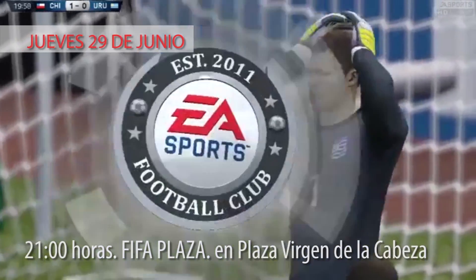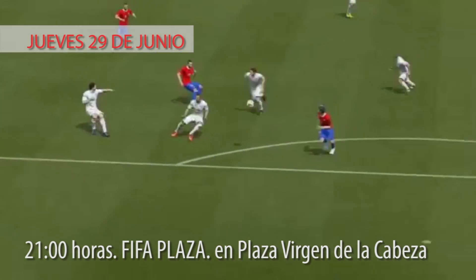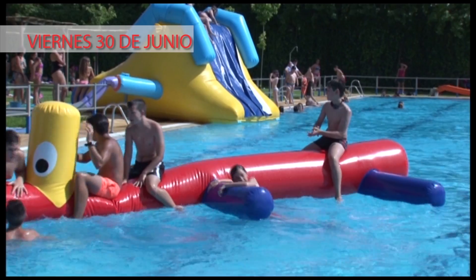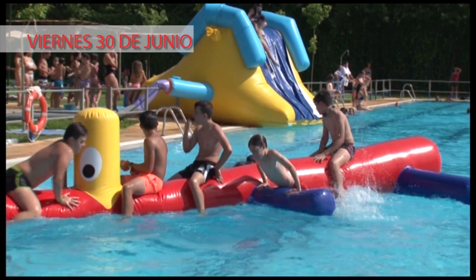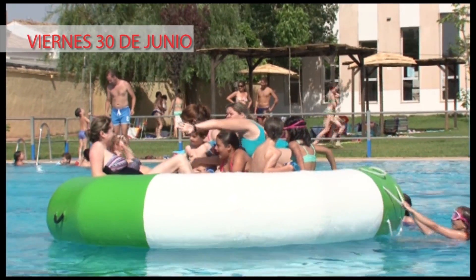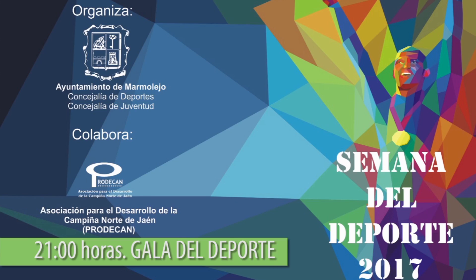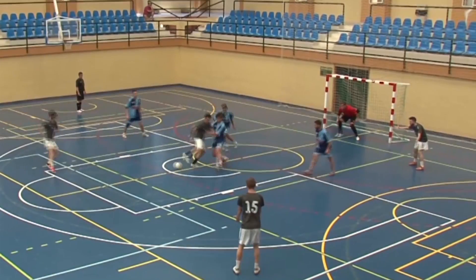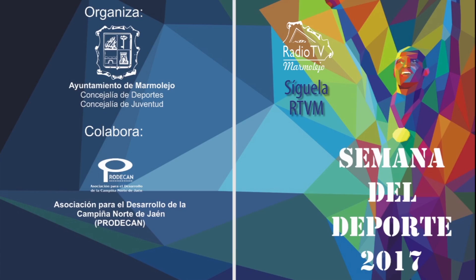A las 9 de la noche del jueves, FIFA Plaza, donde podrás disfrutar jugando con la PS4 y se celebrará la semifinal y final de la Liga Local de FIFA 17 en la Plaza Virgen de la Cabeza. Viernes 30 de junio: a las 12 del mediodía, Fiesta Acuática Deportiva Ociolandia en la Piscina Municipal; a las 9 de la noche, Gala del Deporte en el Teatro Español. Sábado 1 y domingo 2 de julio: a partir de las 6 de la tarde, Maratón Interprovincial de Fútbol Sala en el Pabellón de las Vistillas. Organiza el Ayuntamiento de Marmolejo, Concejalías de Deportes y Juventud, con la colaboración de PRODECAM.